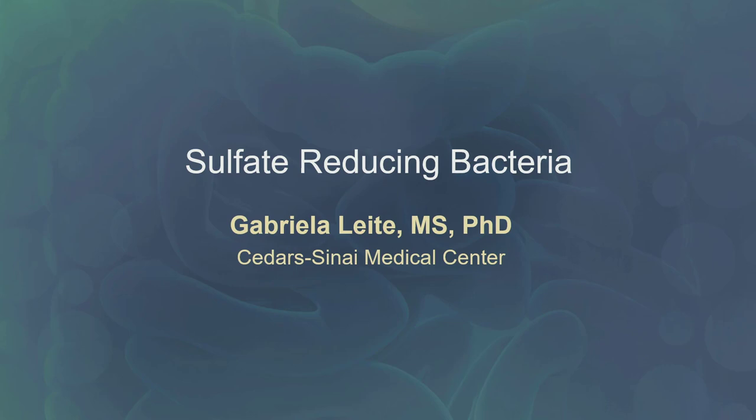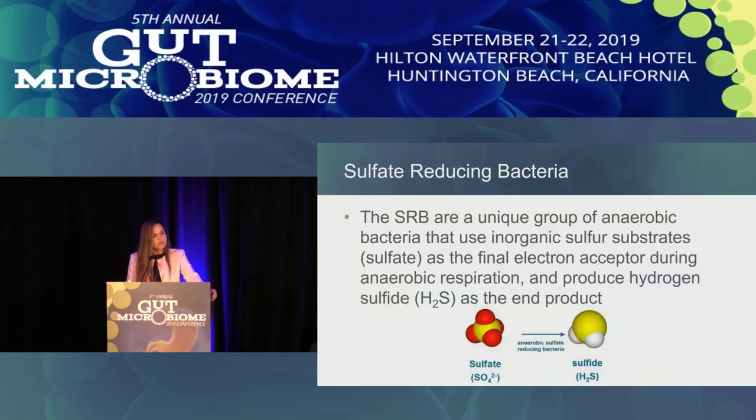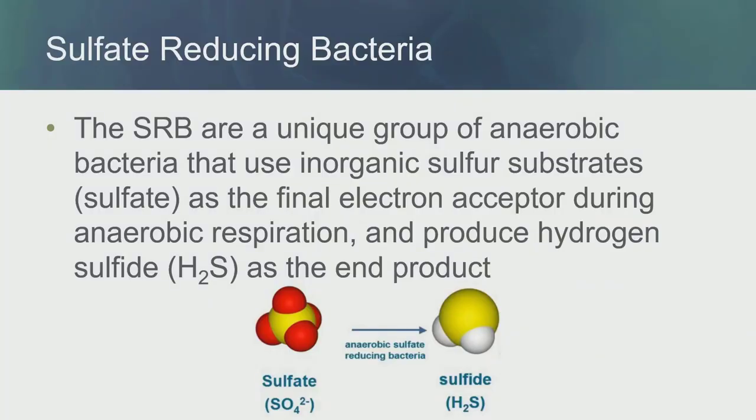Then he told me it's not exactly the small bowel microbiome — he wanted me to talk about the sulfate-reducing bacteria. I accepted again because I said this is one of our interests in the lab. We have been doing a lot of research with H2S-producing bacteria. But when I started looking for background on SRB bacteria, I realized that actually I know nothing about them.